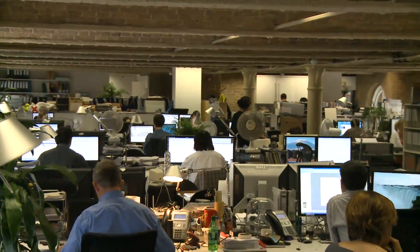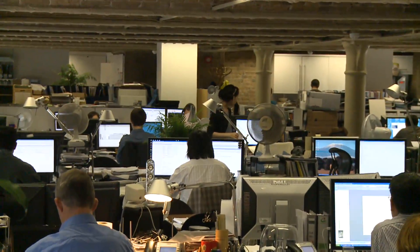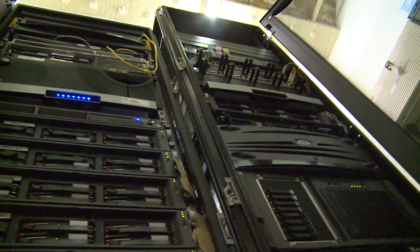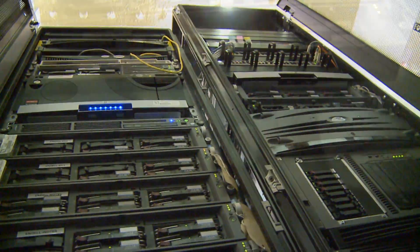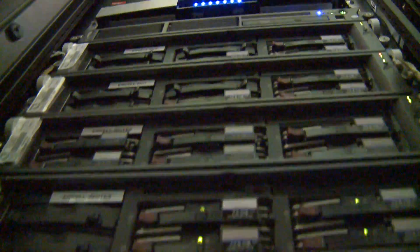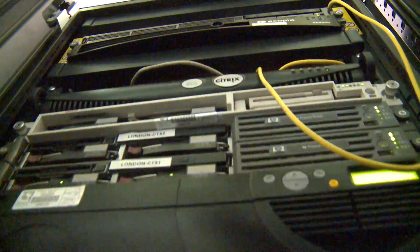Dave Allerton, IT Director for RHWL: The infrastructure here at our main office in London caters for approximately 130 end users, all using a mixture of CAD, office tools, and visualization tools as well. At the desktop level, we have to provide pretty powerful, high-performance workstations, and our network infrastructure has to back that up. So we have gigabit right through from the server to the desktop. We have an estate of about 16 servers currently serving files, database, and email solutions.